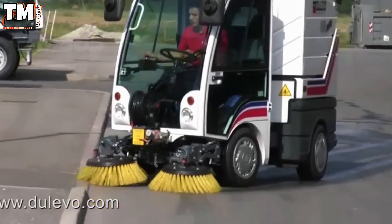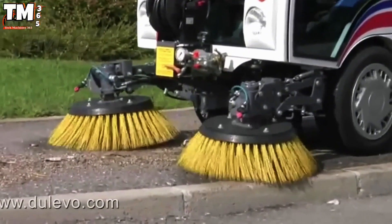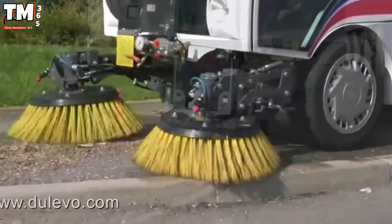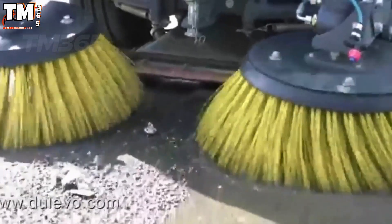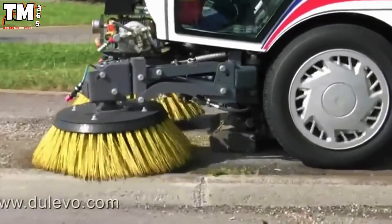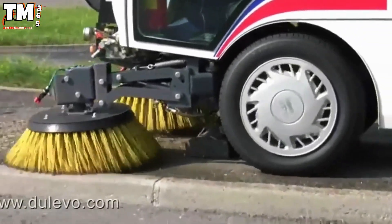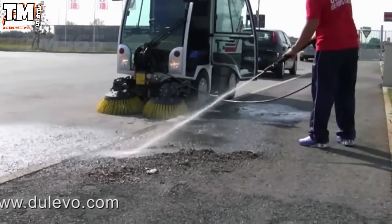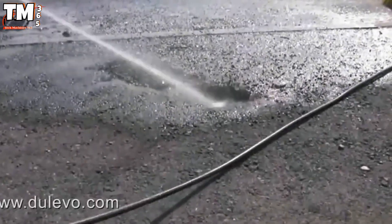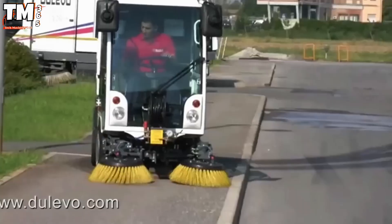In the world of urban cleaning, the Doulavo 850 redefines what efficiency looks like. Its compact design allows for exceptional maneuverability through narrow streets and crowded city spaces. Inside, the operator's cabin offers maximum comfort and intuitive controls, turning long shifts into easy work. The sweeper can unload waste directly into a compactor, saving time and boosting productivity.